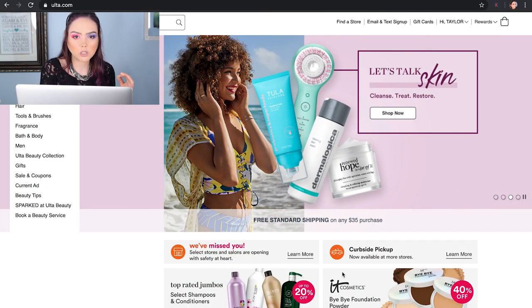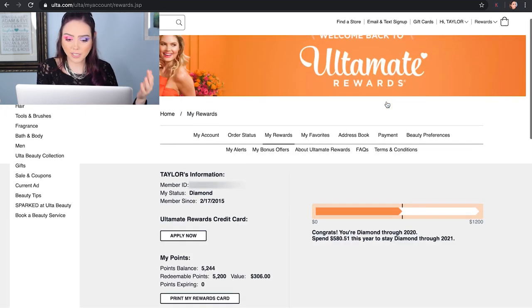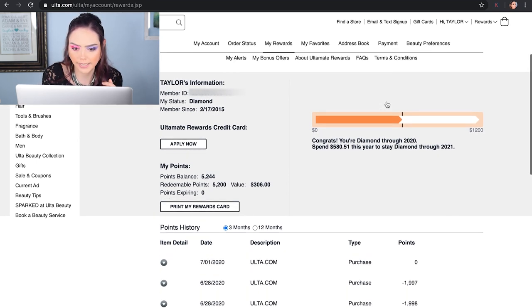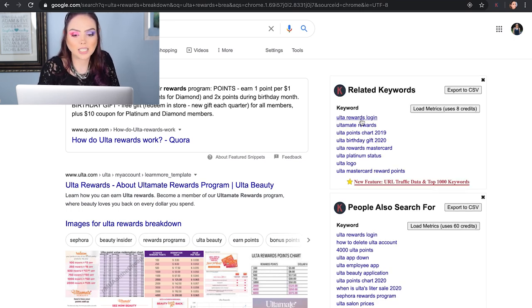The first thing we're going to start with is our rewards point system — just the general breakdown of it. I am a diamond level member. Diamond level gets you 1.5 times the points. If you are just a standard rewards program member you are going to get a point for every dollar that you spend. Platinum members are going to get 1.25 points for every dollar you spend and diamond members are going to get 1.5 points.